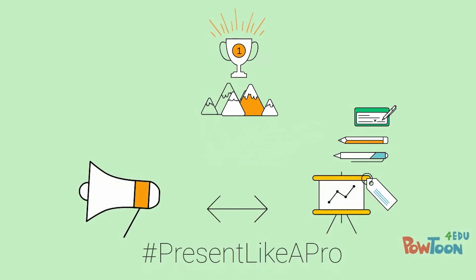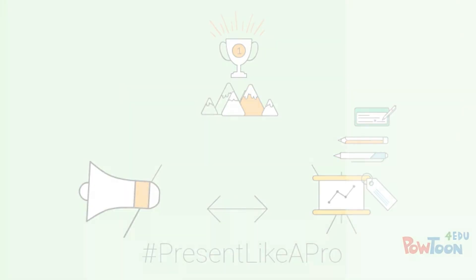You're now ready to present like a pro. Have more questions? Check out more free library resources.